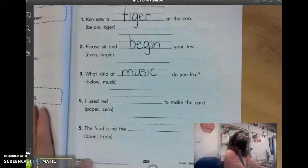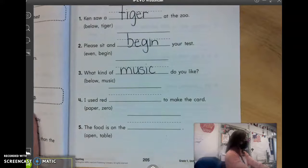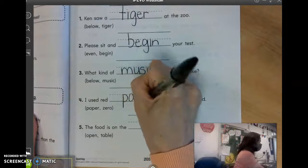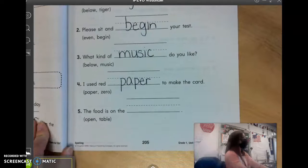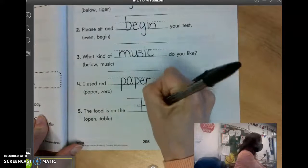Number four, I used red blank to make the card. Calents? Paper. Number five, the food is on the blank. Logan? Table. Very easy.